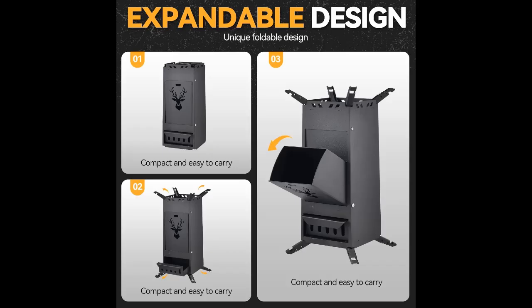Portability and convenience: our foldable mini stove requires no assembly — simply unfold and it's ready to use. Its compact design allows for easy storage and transport, while the included carrying bag ensures hassle-free portability for all your outdoor adventures.